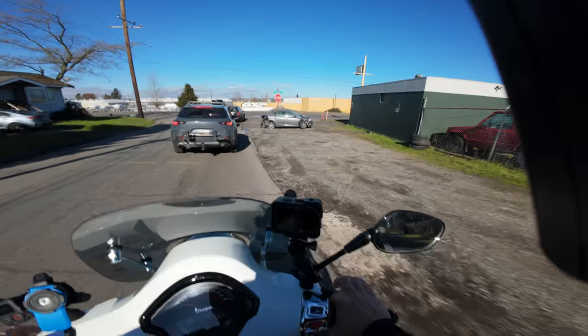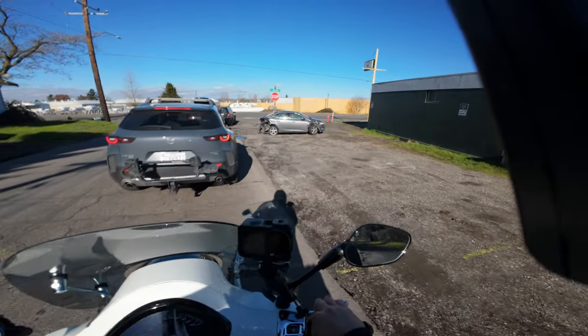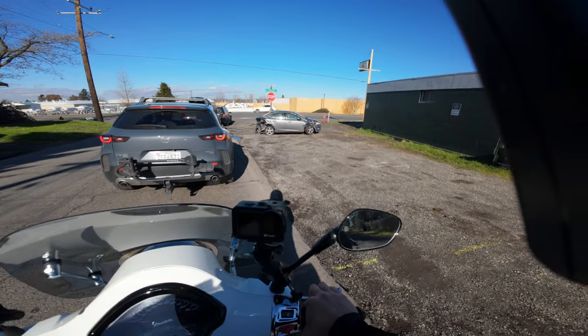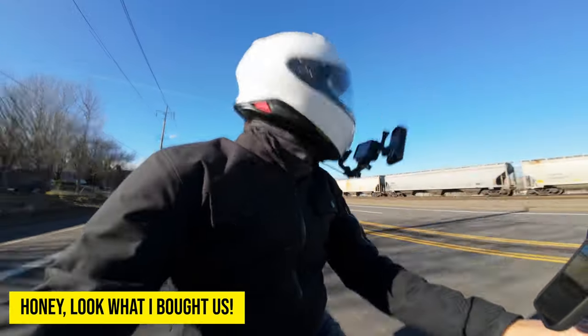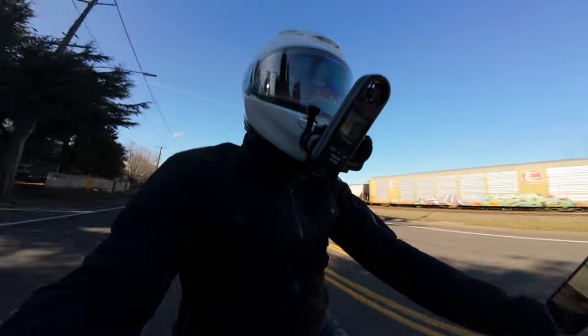Now we'll test it with the fly screen. Is it going to make a difference? Oh, we'll find out. Now we're doing the wind test, but this time with the fly screen on.